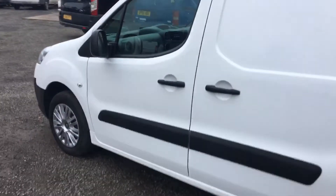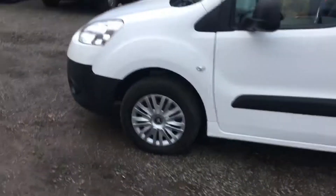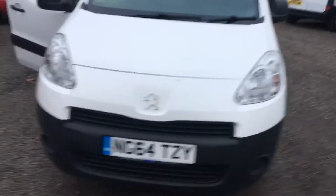1.6 HDI, one owner from new and covered just 59,000 miles. As you can see it's in first class order — it's just had two new front tyres fitted, MOT'd for a full year, and comes complete with a fresh service.